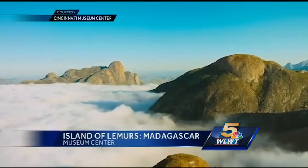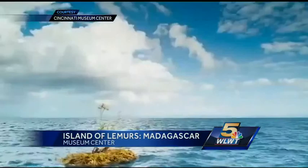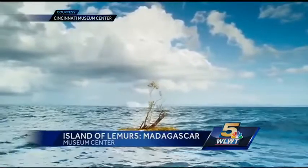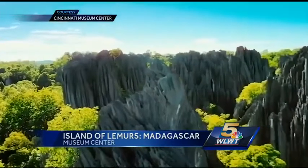We have a kids critic screening of Island of Lemurs: Madagascar. There's going to be about 100 to 150 kids from three to eight years old, and we're asking them for their opinion of the movie after they get out. So they're going to come out of the film, write reviews for us, tell us how they liked the film, and we can share that with everyone else as well.